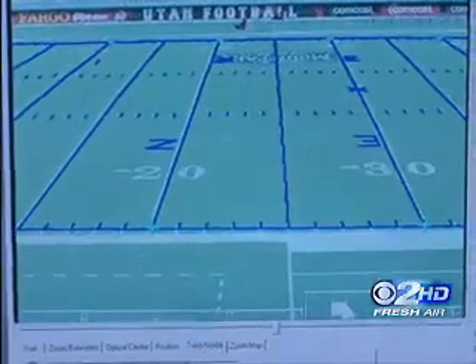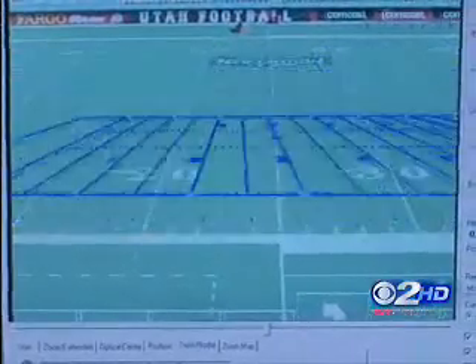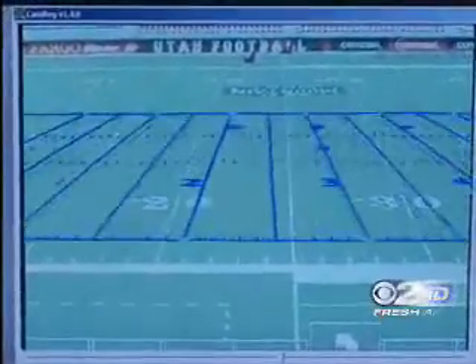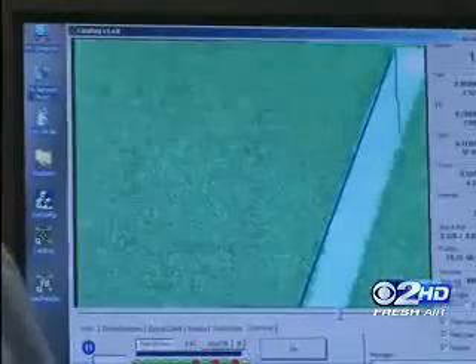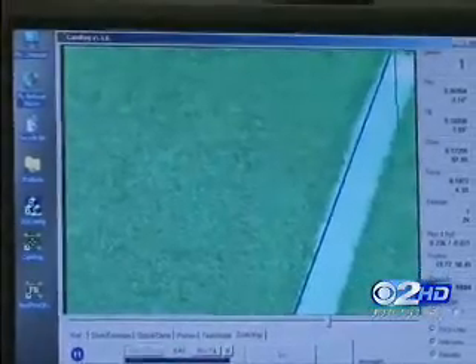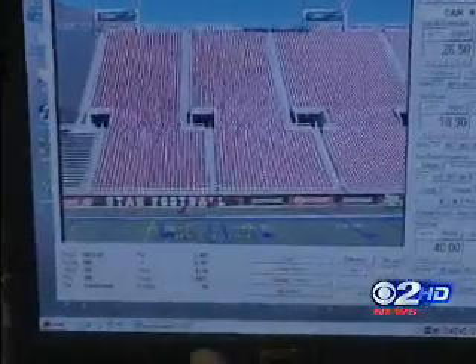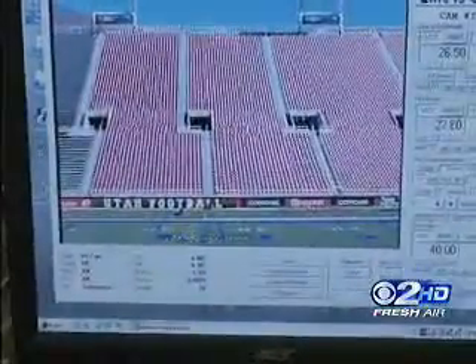Why? So Tim can sync up a virtual field directly on top of the real one. That's the virtual field — and then they have to match it to the real field. It is on this virtual field only where Tim will draw the line during the game. There's the virtual field and there's the line. He can put it wherever he wants it to go.